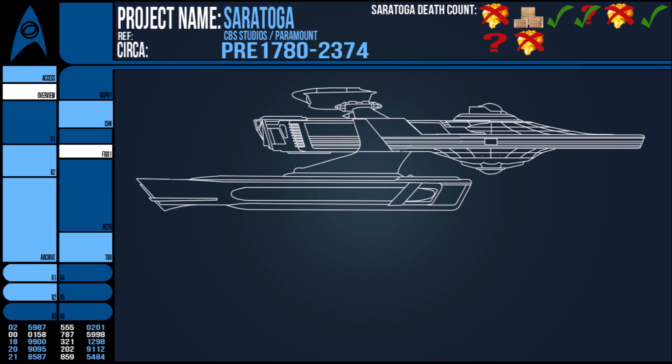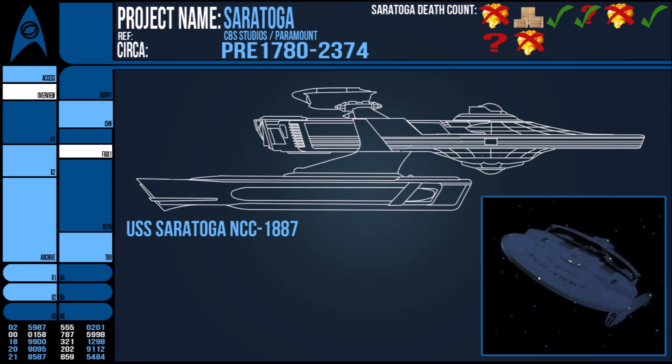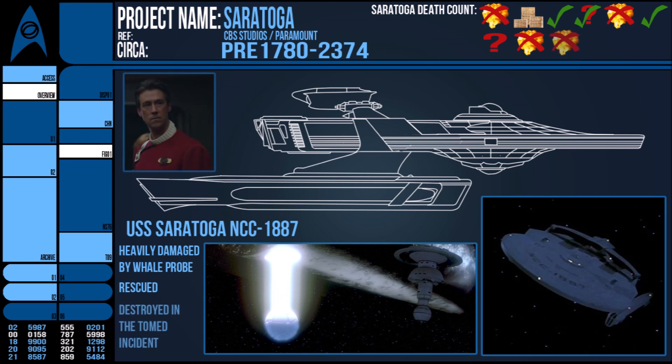The USS Saratoga NCC-1887 was a Miranda-class ship that was one of Starfleet's first victims of the whale probe in 2286. In book adaptations, the ship survived this encounter, having lost all power and using what little remained in reserve to power suspended animation to keep the crew alive until rescue. In 2311, the clandestine Tomed incident occurred involving the Romulan ship Tomed, Starfleet Intelligence, and Captain John Harriman of the Enterprise-B. The Saratoga was destroyed in this event.